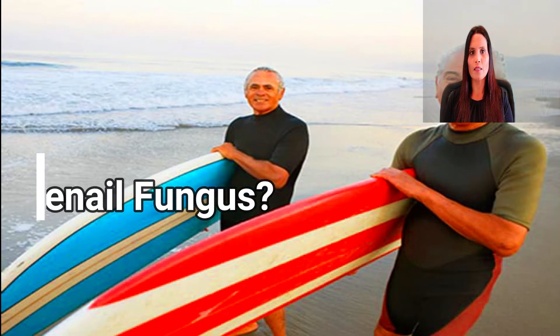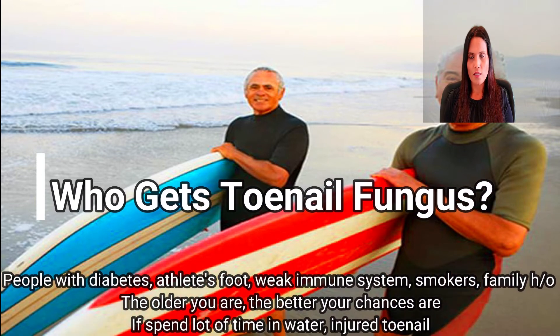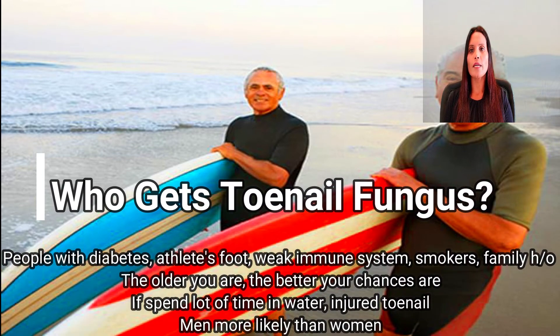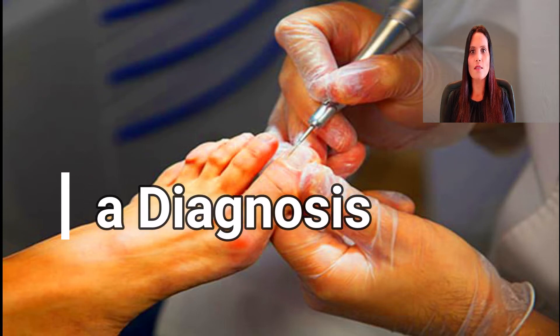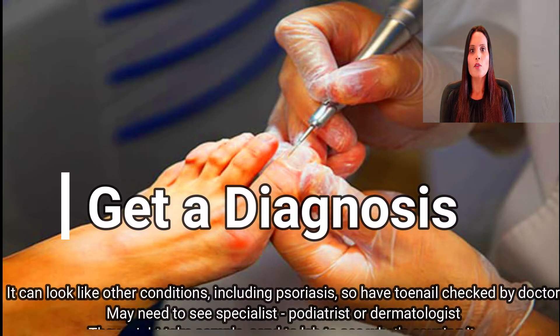Who gets toenail fungus? Men are more likely to get it than women. The older you are, the better your chances are. People who have diabetes, athletes, those with a weak immune system, who smoke, or whose family members have it are also at high risk. If you spend a lot of time in the water or have injured your toenail, your odds go up.